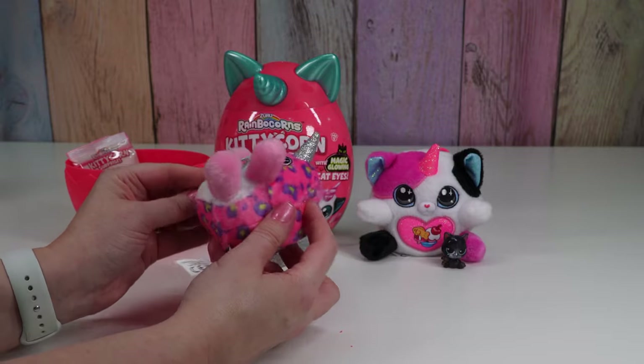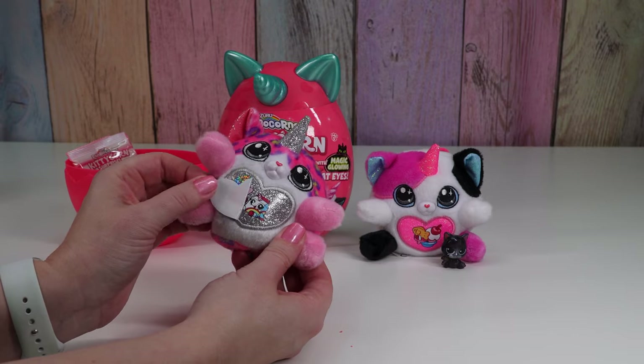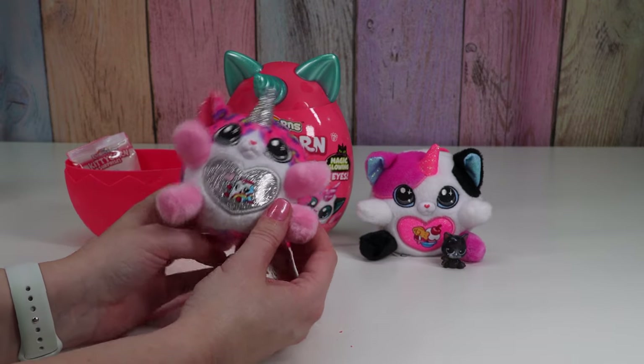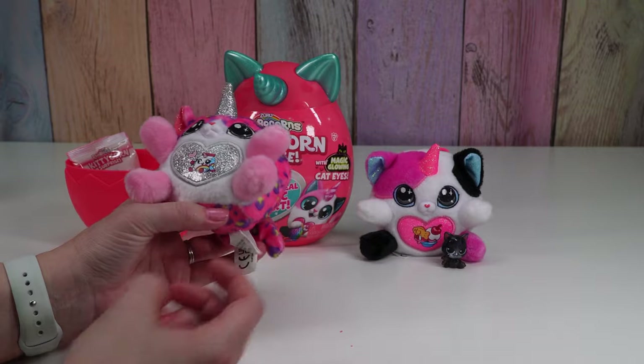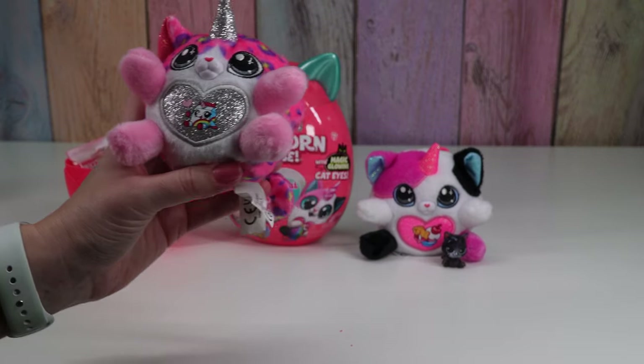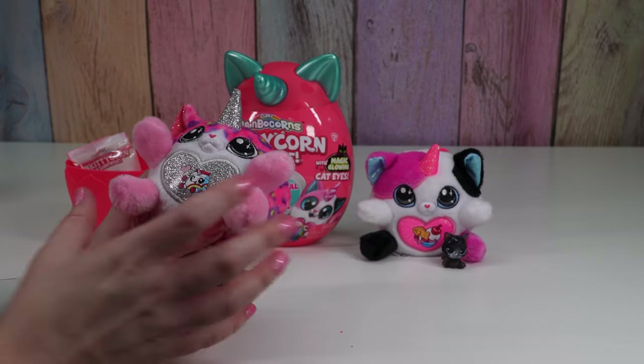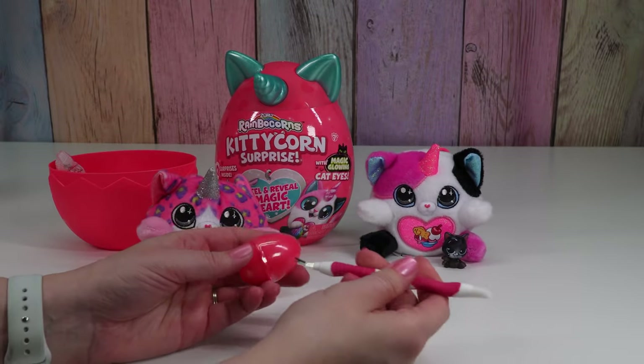Let's peel off the sticker. Oh you guys, that's so cute — it's like a milk carton rainbow unicorn! That's cute, I like it.